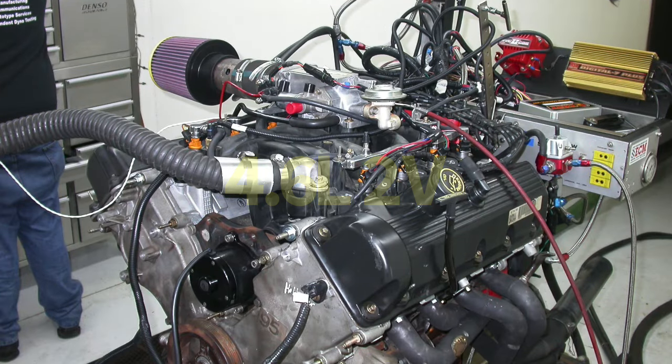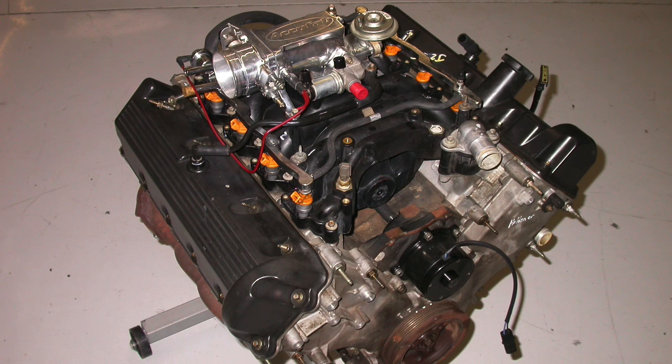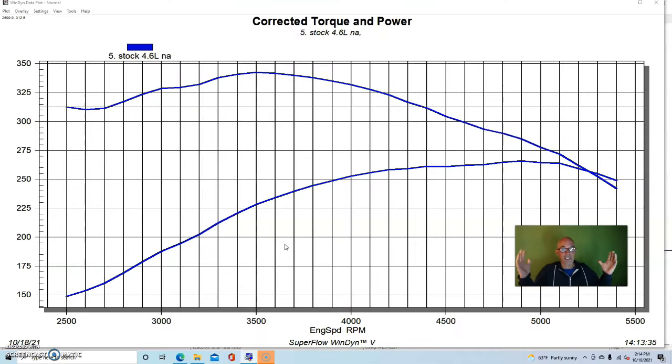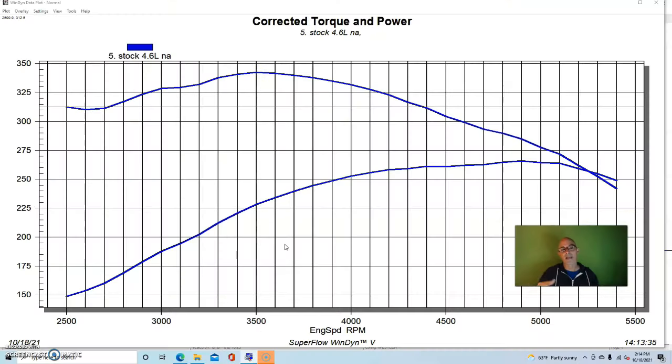After looking at what happened with our original 5 liter EFI 302, now we can look at the motor that replaced it - the 4.6 two valve, which was used in a variety of applications for an extended period. This particular motor was a 1998 non-PI version. The PI version would obviously make more power starting out, but ideally when putting a two valve together I like to start with the non-PI short block and then add PI heads - which is exactly what we did. That combination creates higher static compression and ends up making more power.